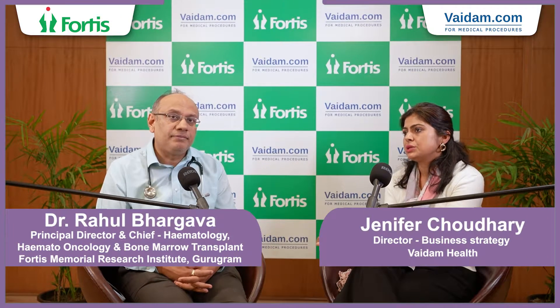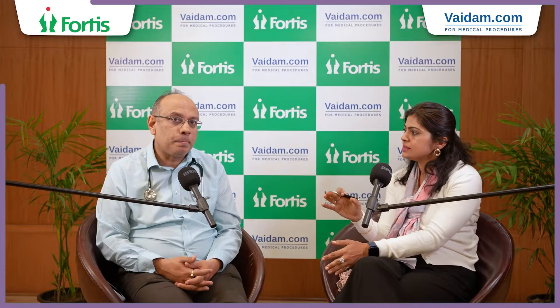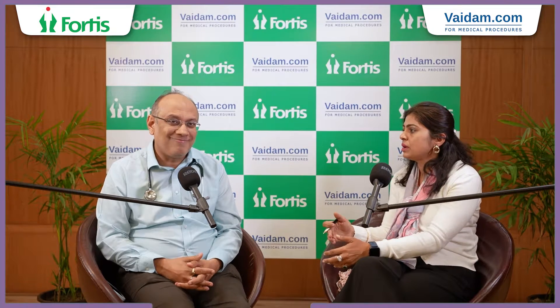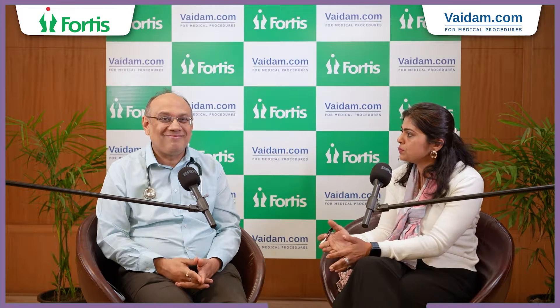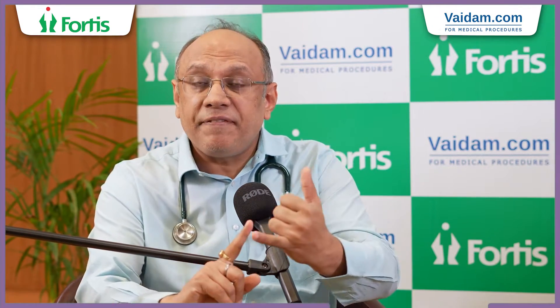Is CAR T cell still in a trial phase or is it an established therapy? Is it being used for patients? It is not in trial phase. The first CAR T cell therapy was given in 2010 in America and that patient is still surviving. It has moved from bench to bedside — it is now commercially available, fully proven through phase one, phase two, and phase three trials. It is safe, it is working, it is efficacious, and it is saving people's lives. So it is no longer a trial.